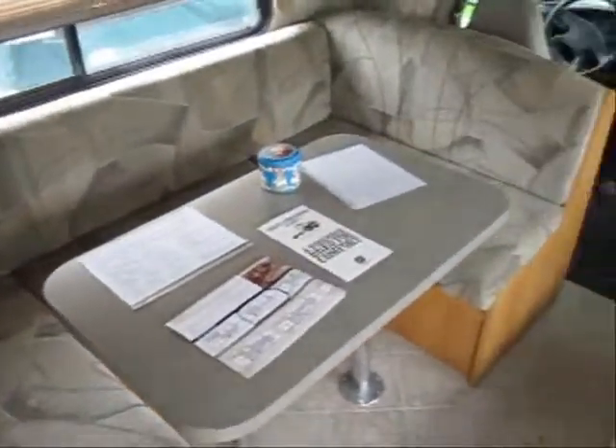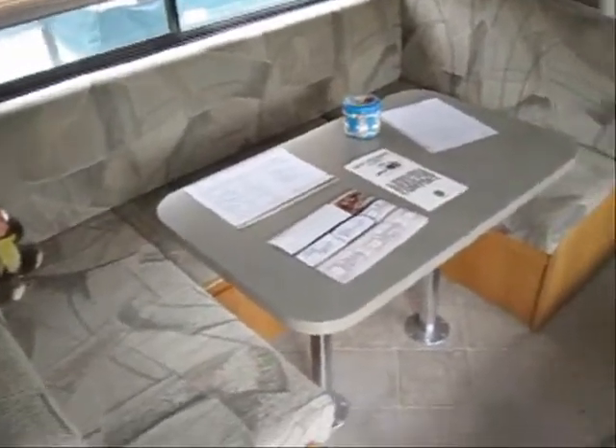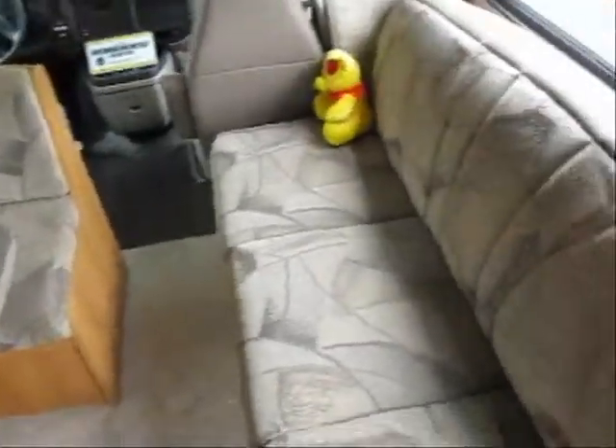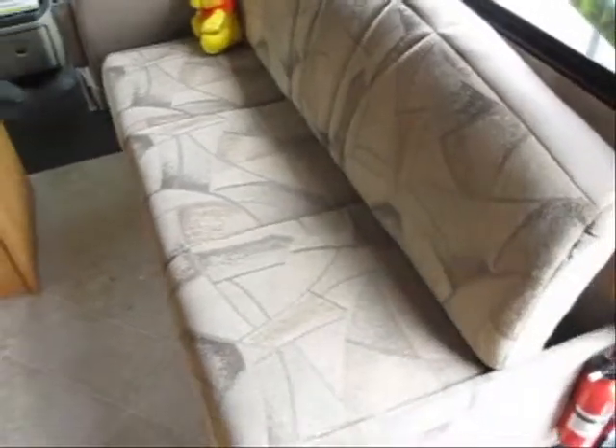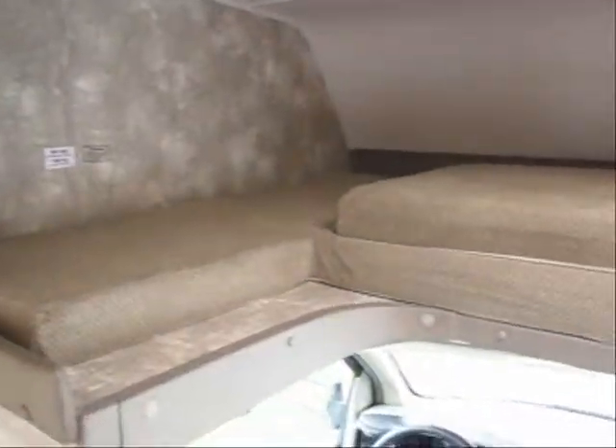There's a great size U-shaped dinette and that'll turn into an extra-large bed, as well as a full-length sofa. Then you have the upper cab-over which will turn into a nice sleeping area as well.